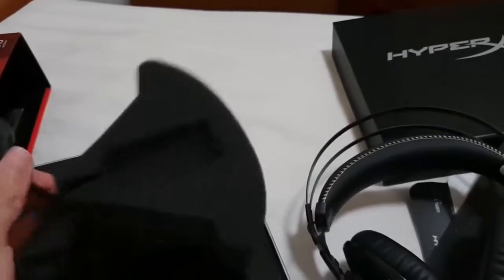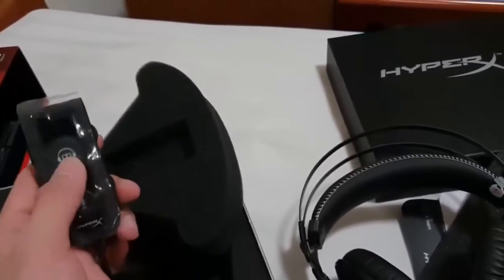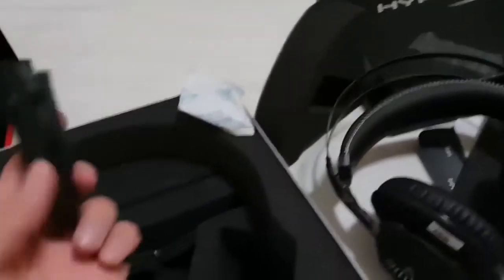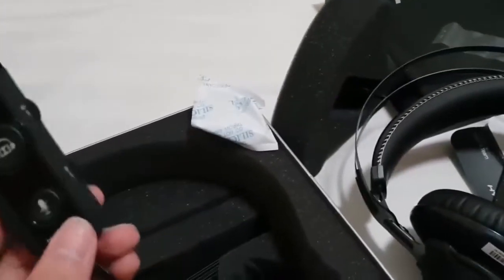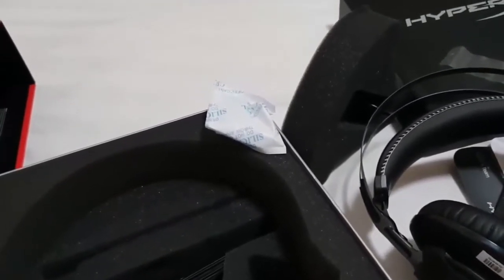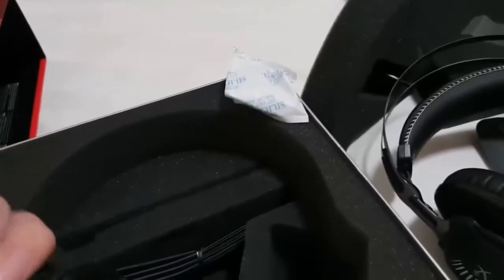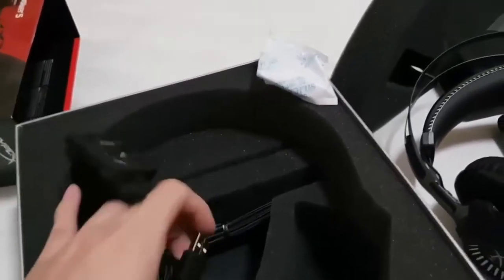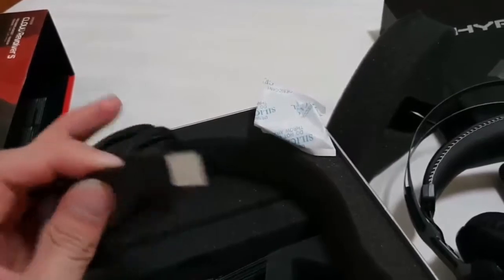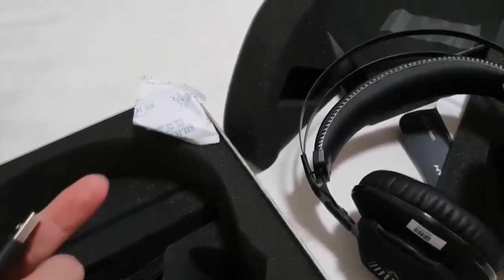The HyperX Cloud Revolver S is designed with varied functionality and compatibility well considered. It can connect to PC, PS4, PS4 Pro, and other devices that support USB sound using the included USB dongle. A simple 3-pole 3.5mm jack also lets it plug into almost any other device, from a humble phone to a beefy Xbox One X or VR headset. If needed, a breakout cable even comes packed in the box to split the microphone and headphone audio into dual 3.5mm jacks. It should be noted that the Dolby Virtual Surround will be lost with options that don't use the USB connection.